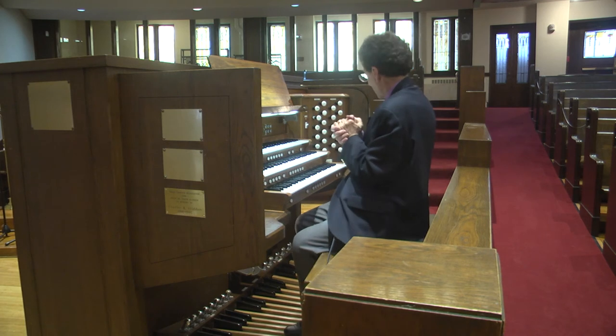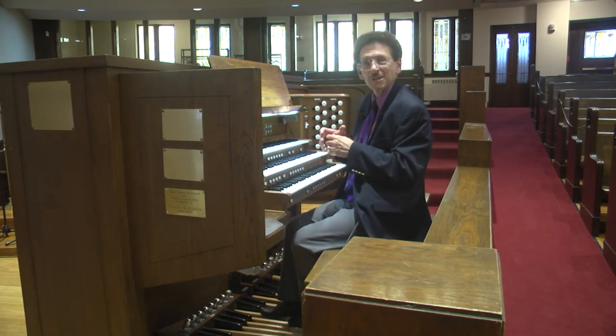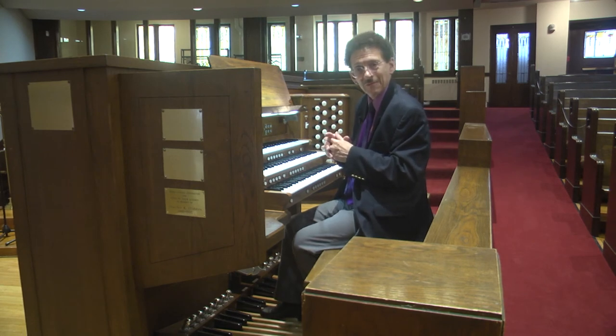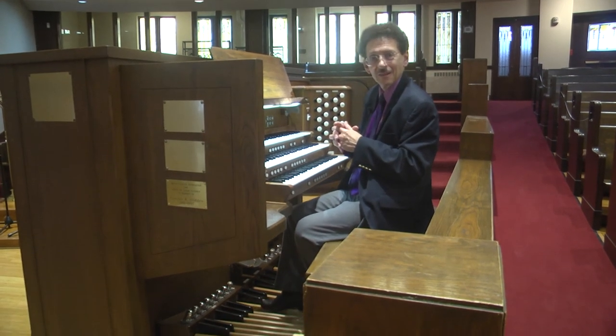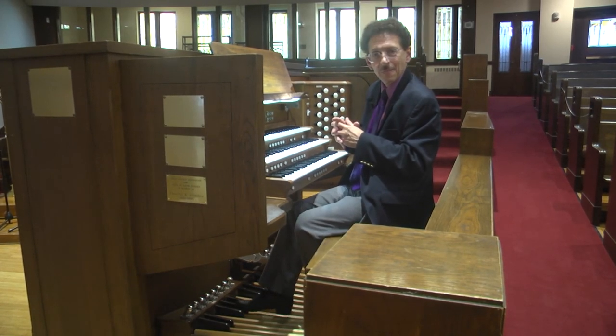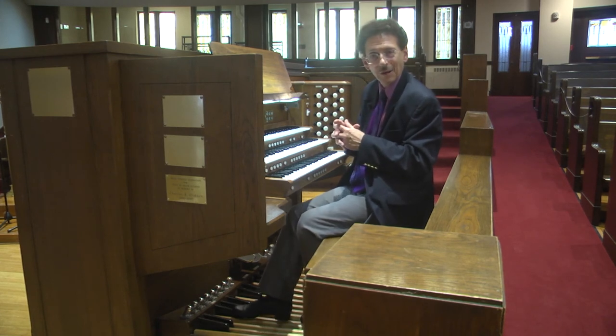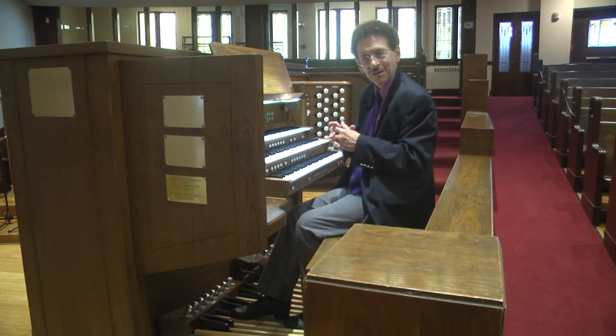There were some sounds on the organ, especially the low ones, that needed some work, and those were taken care of so they respond correctly to our ears.